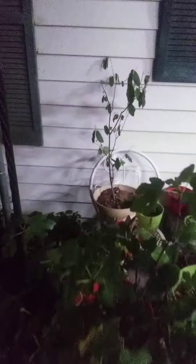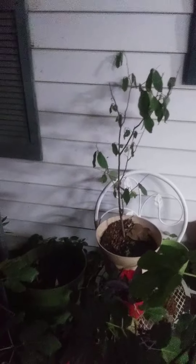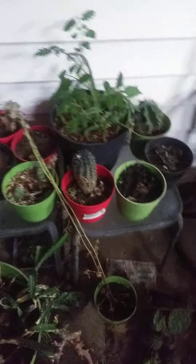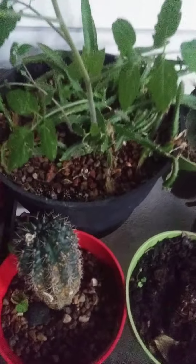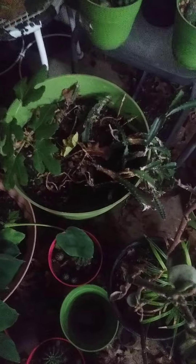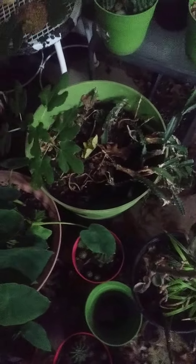Those are my fig trees. That's my little cherimoya. There's a tomato plant that came up in a pot full of yellow dragon fruit babies. The taro is growing good.